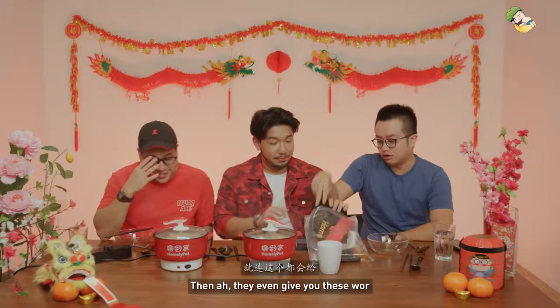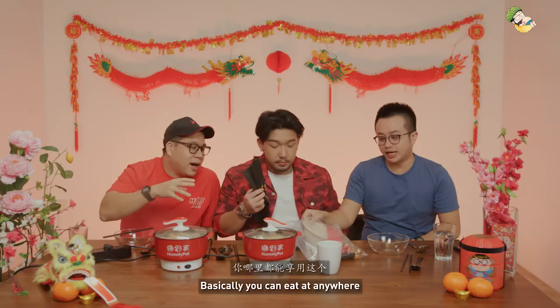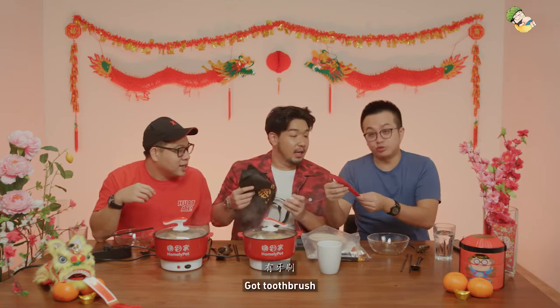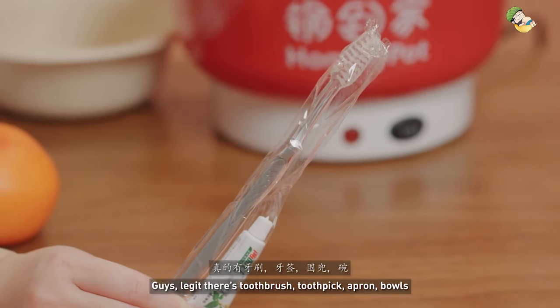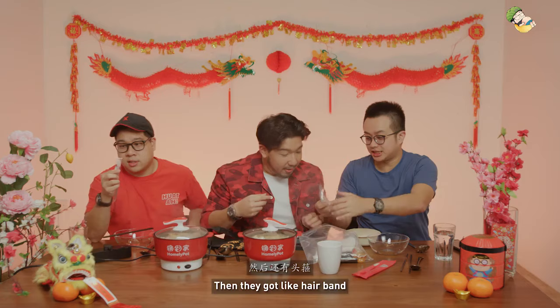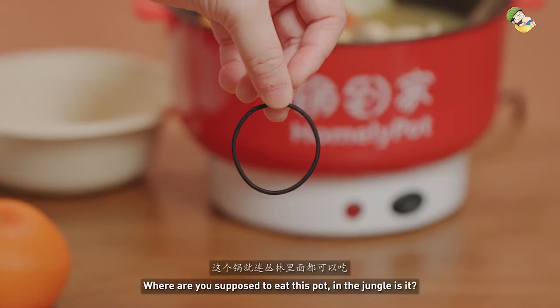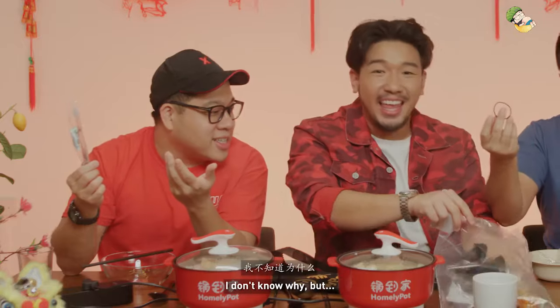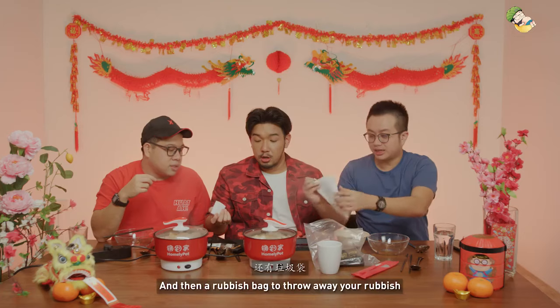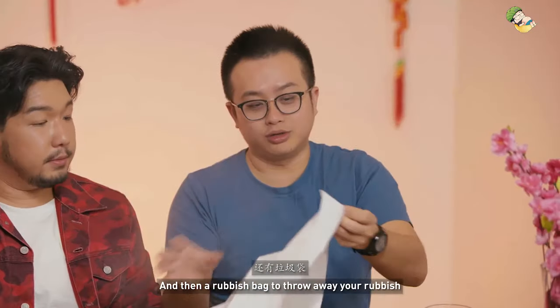Then they even give you this whole basically outfield kit. They give you a ground sheet, toothbrush, toothpick, apron, bowls — guys, legit. Then they've got a hairband. Where are you supposed to eat this, in the jungle? And then they give you a sponge to wash your steamboat, and a rubbish bag to throw away your rubbish.